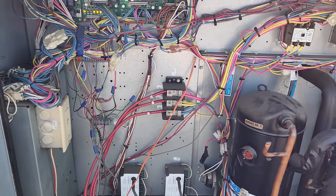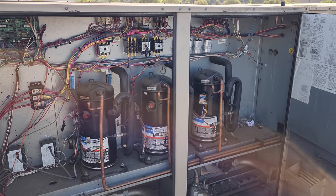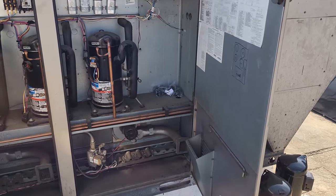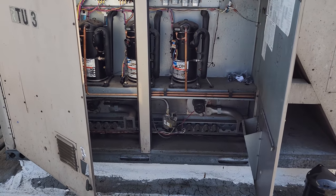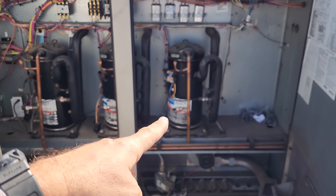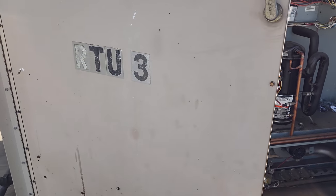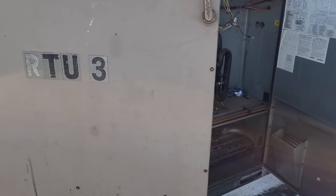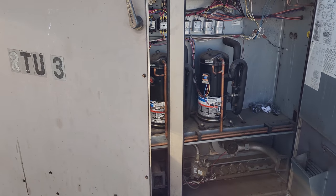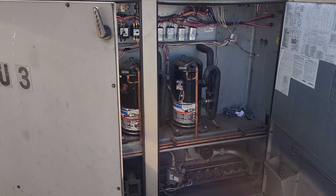I talked to the customer a long time ago — they ordered a new unit, got a quote, but never approved it. Then COVID happened and it was just sitting there. At that time they only had one compressor bad, and I told them the second and third were going bad, so they ordered a new unit — or at least they thought they did. When delivery time came, I asked where the unit was. Apparently they never said okay, so they had to get back in line — another eight months.